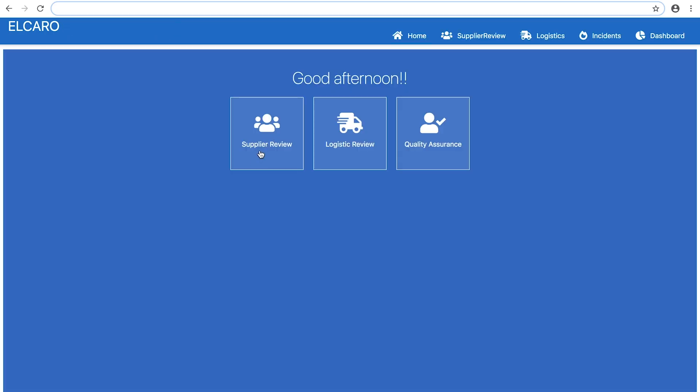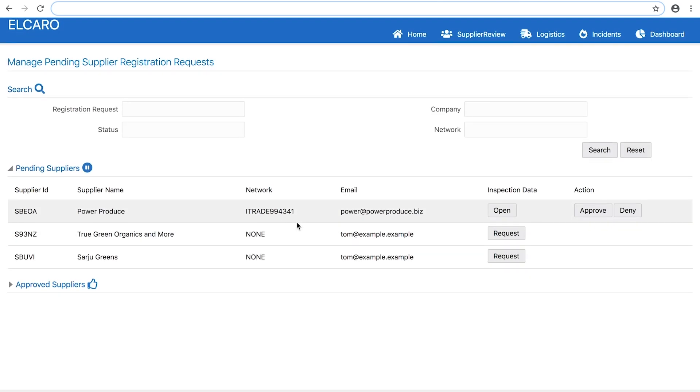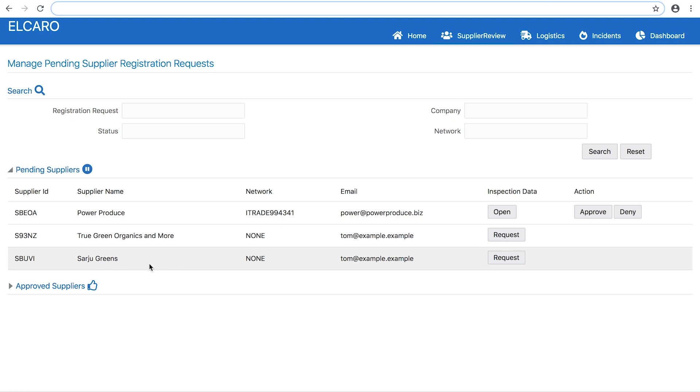Now we'll take on the role of the vendor manager for the grocery chain. We can go to our list of pending suppliers and see that this new vendor has registered. However, it appears that currently there is no independent inspection data available for that vendor, so we are going to request a third party for a site inspection.